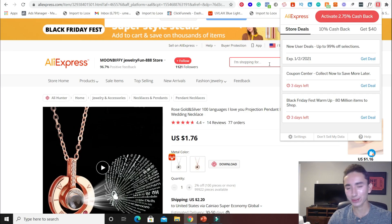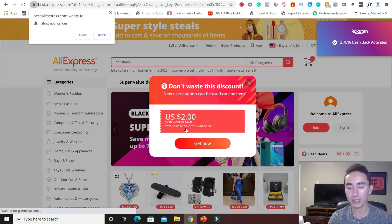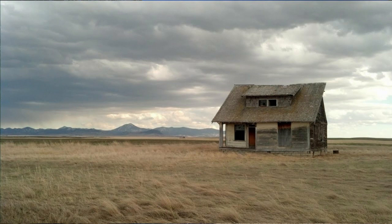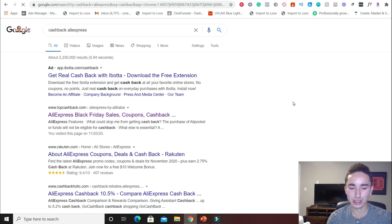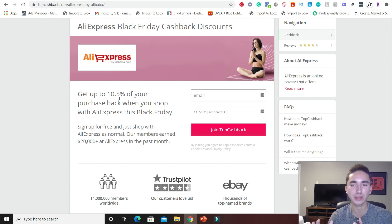Here's the thing — with Rakuten, as soon as you have it installed, all you have to do is click this button right here, and it basically sends you back to AliExpress with your cashback enabled. When you check out, you get your cashback, and it'll show up in your dashboard. For international viewers who can't access Rakuten, be an entrepreneur — if it's not available to you, just look up 'Cashback AliExpress' and you'll find a bunch of different services like TopCashback, which does up to 10.5% off your purchase. Don't cry about it, just look up alternatives.